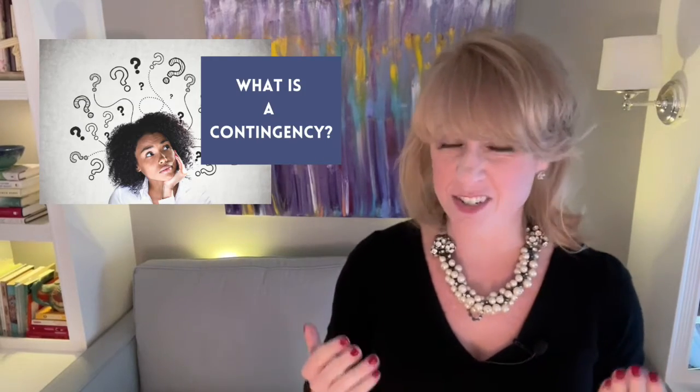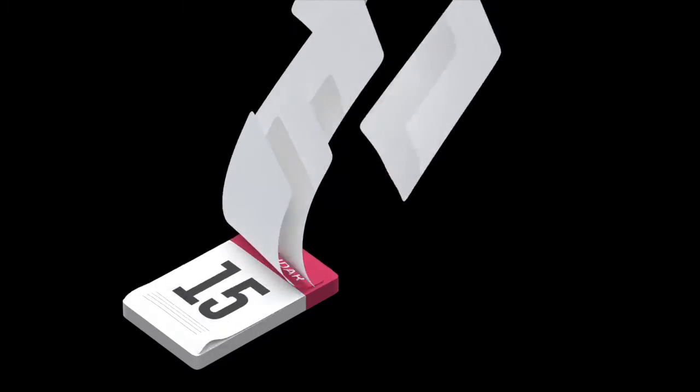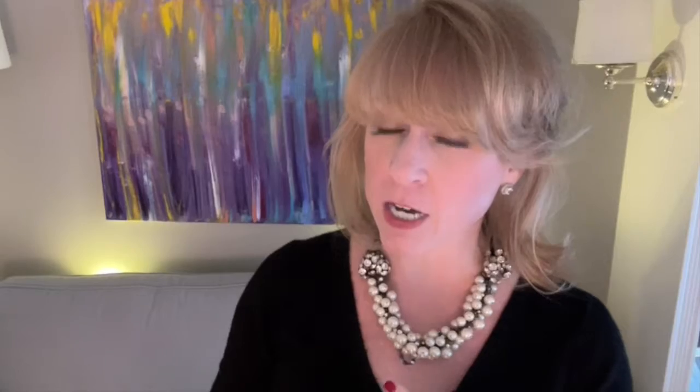So let's start with: what is a contingency? What's a contingency period? It's a big word — one of those words you learn when you go to buy a house. In simplest terms, a contingency is a period of time added to the contract through a clause or an addendum that gives you time to do due diligence on the home, to negotiate any issues that you find, or to terminate the contract if you find things that cannot be rectified or negotiated.